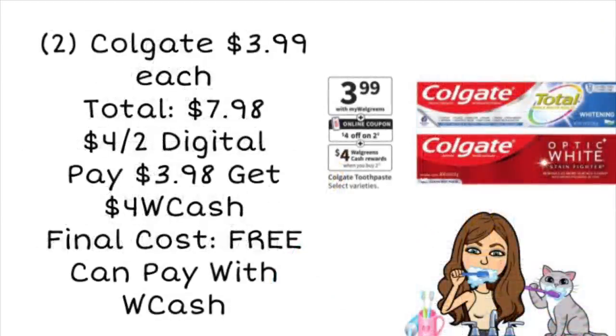Next up, we have a toothpaste freebie. Colgate is going to be priced at $3.99 — buy two, get $4 in Walgreens cash. Two of these totals $7.98. It looks like we're getting a new $4 off two digital coupon, so clip that starting on Sunday. You'll pay $3.98 but get back $4 in Walgreens cash, making the final cost completely free. And you can pay with Walgreens cash on this deal and still earn your Walgreens cash back because it's a buy deal, not a spend deal. If it's free, why not? It's also a great way to build up your transaction for a spend booster.